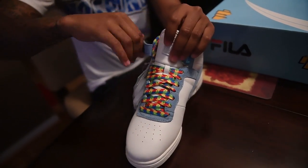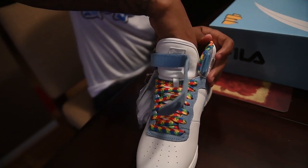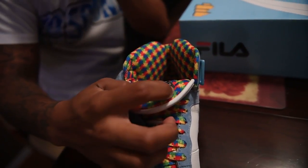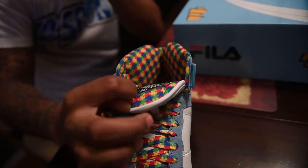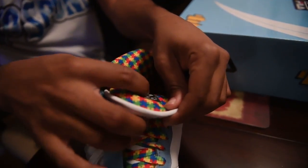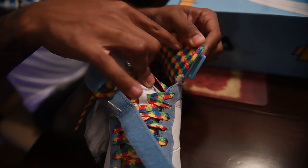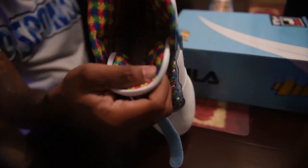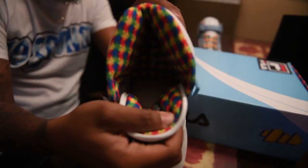It's on sale right now. Inside, you have the puzzle piece — good cloth material. You have your sizing, all inside, more puzzle piece. Your Fila is in there in the sole for you, just to let you know.